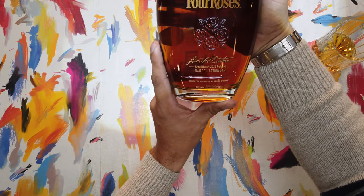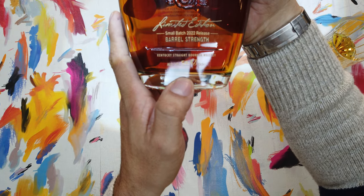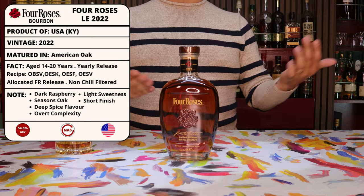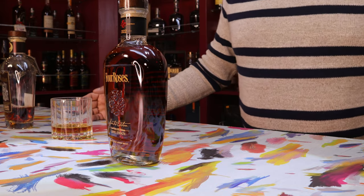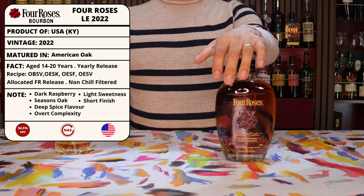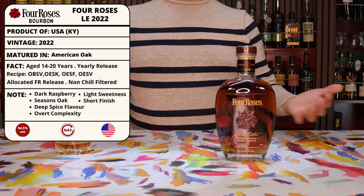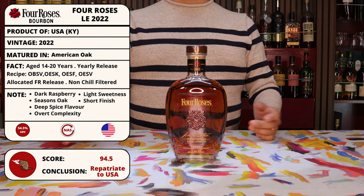The ABV on this Four Roses Limited Edition 2022 is at 54.5%. It is bottle number 737-4890. Even at 54.5%, it's not necessarily going to be a heavy heater, but judging by the mash bill, it definitely is going to be complex. The tasting notes mention a deep spice flavor, overripe raspberries, strong oak seasoning, vanilla, light sweetness, and a short finish with an overwhelming complexity.